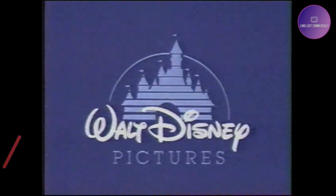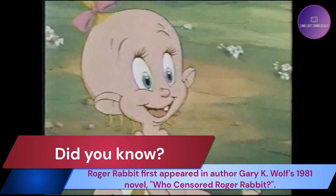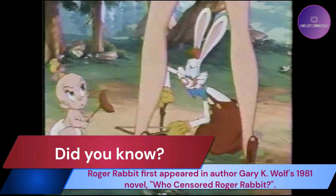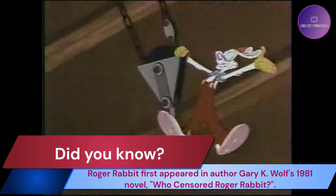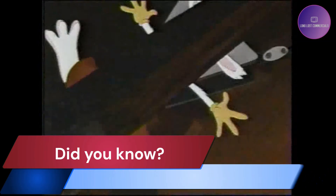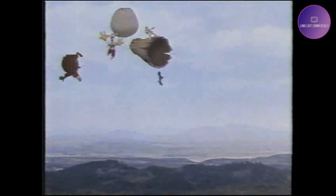Walt Disney Pictures and Steven Spielberg present a brand new Maroon Cartoon. Roger Rabbit and Baby Herman are back, and this time they're going wild in the woods. It's the funniest camping trip ever. I'll save ya, baby! And a monument to Toon Entertainment.